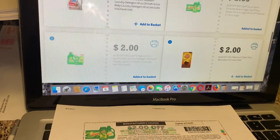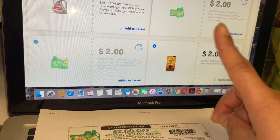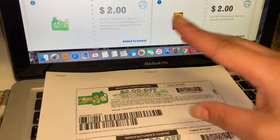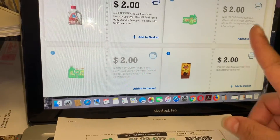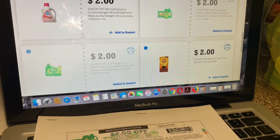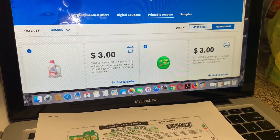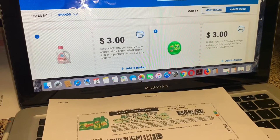Déjeme saber en los comentarios si usted ha podido imprimirlos desde su celular. Si está tratando de imprimir desde su celular y no ha podido, al parecer es eso — solamente de una computadora. Estos ya no me dejan imprimir más, ya que solamente es un cupón del mismo por cuenta. Si yo quiero imprimir más, tengo que realizar otra cuenta. Al parecer se pueden imprimir hasta cuatro cupones por aparato, así que puedo imprimir otros dos por esta computadora pero con otra cuenta.